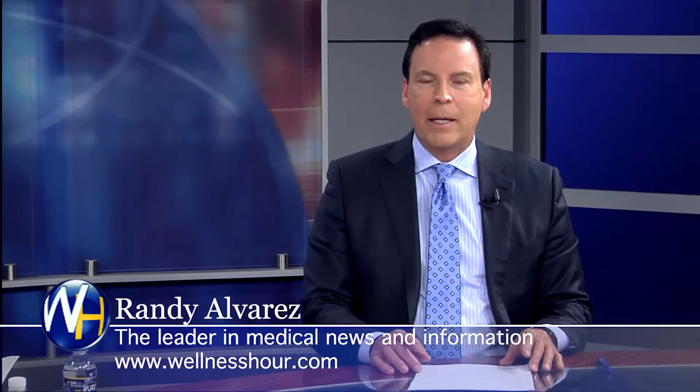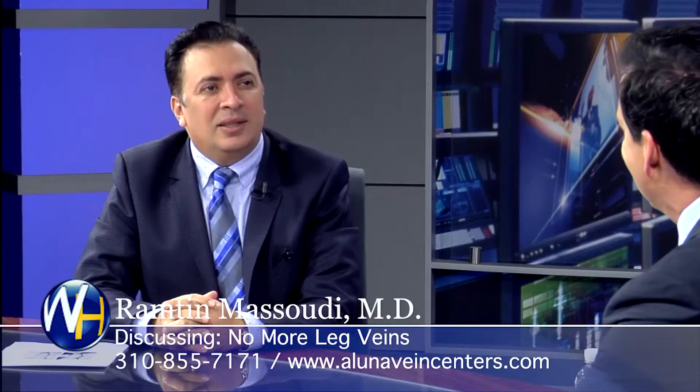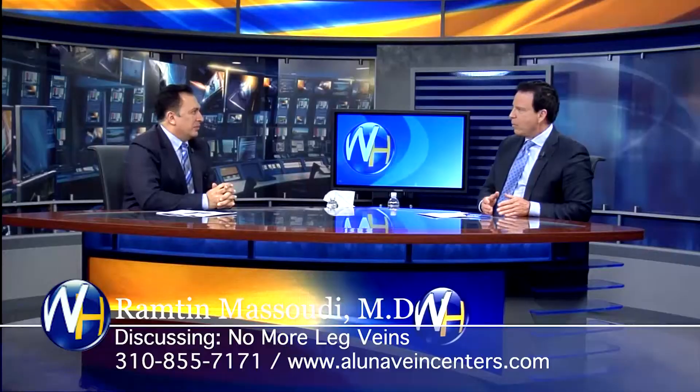With us, we have an expert on the topic, Dr. Masoudi. Dr. Masoudi, welcome to the program. So for people that don't know your practice, you do more than just veins. What are the different services you offer, and who's the typical patient?